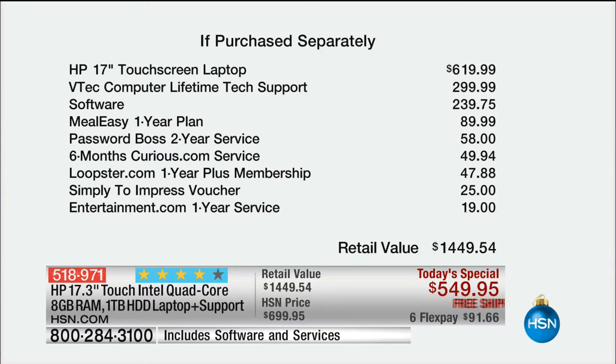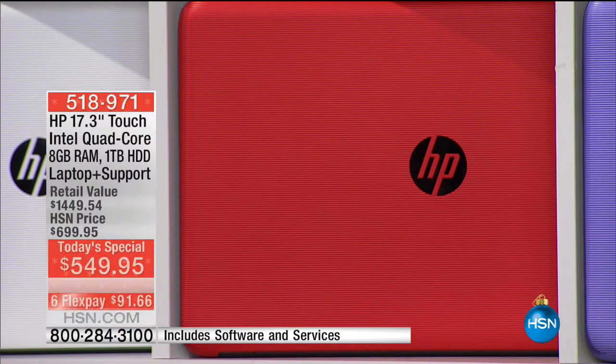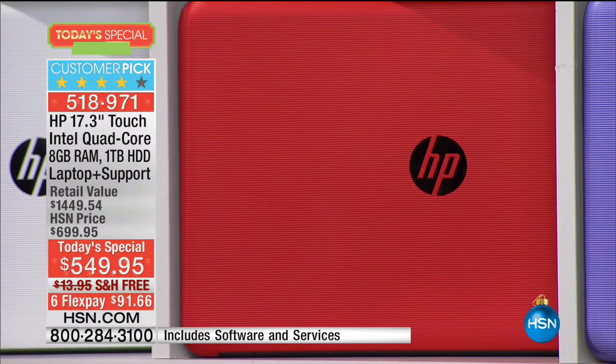Six months of Curious.com, Loopster one year — folks, we could spend an hour on the 'if purchased separately' value. I do have an update: this was on a presale during Shannon's huge 20-year anniversary. If you want the red, I have 650 before sellout. So we're going to make it a mission to sell out of the red in the next 45 to 50 minutes.